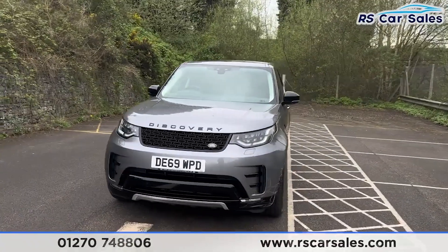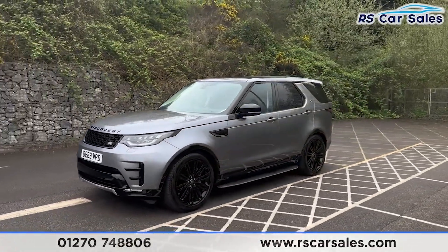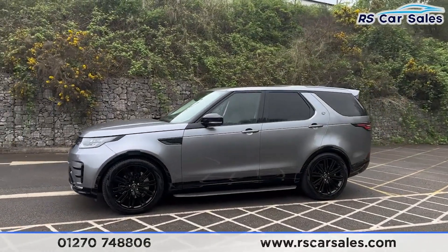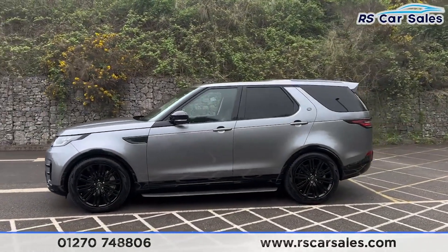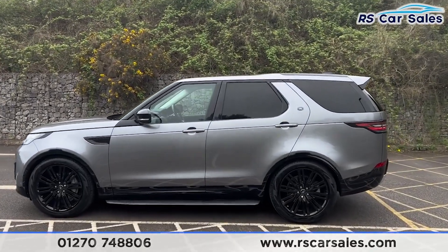Coming round to the passenger side, you'll find we have the air suspension so the vehicle can raise or lower — this is currently set to the lowest setting. We also have the side steps on the bottom, colour-coded door handles, black door mirrors, and black trim around the windows with the privacy glass at the rear.